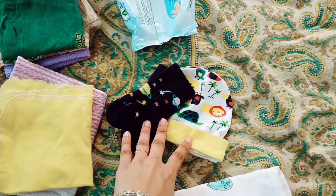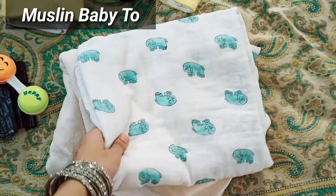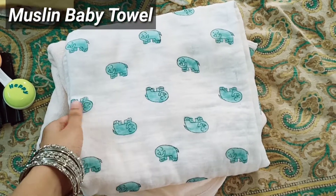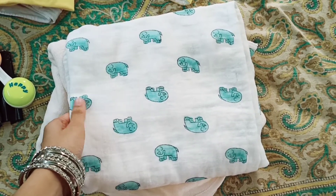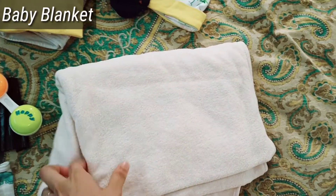Socks and caps are very useful. Next comes cotton towels and blankets. You can use them as a towel or a swaddle. This is very useful.